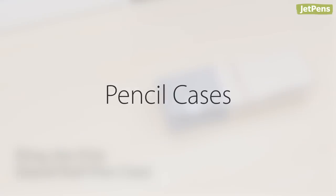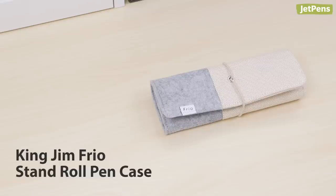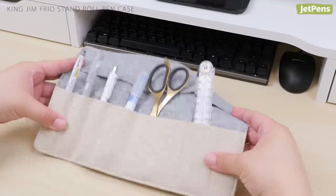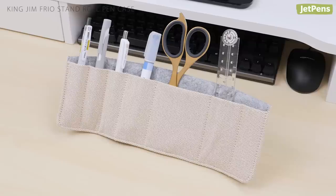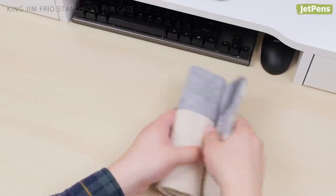Pencil Cases. The King Jim Frio Stand Roll Pen Case is a must-have for any hybrid worker. Not only does it keep your pens compact and organized, but it also doubles as a handy pen stand for your desk. Just fold over the top and two magnetic snaps will secure the corners to the back of the case. When you're finished with work, simply roll it up and you'll be on your way.